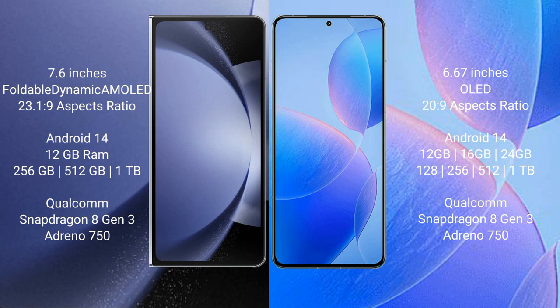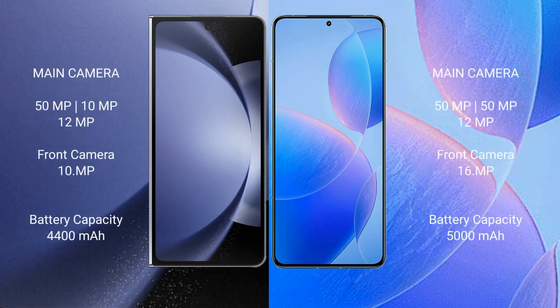Redmi K70 Pro also runs on Android 14. It comes with 12GB, 16GB, or 24GB RAM and 256GB, 512GB, or 1TB internal storage, also powered by the Qualcomm Snapdragon 8 Gen 3 processor and Adreno 750 GPU.